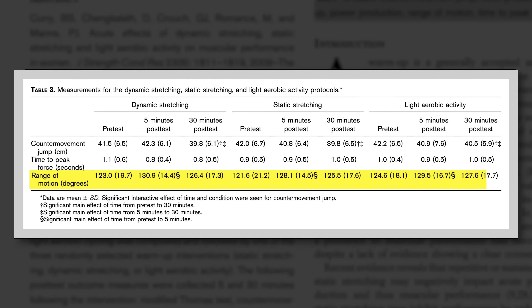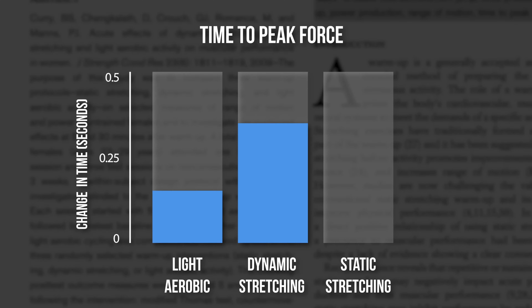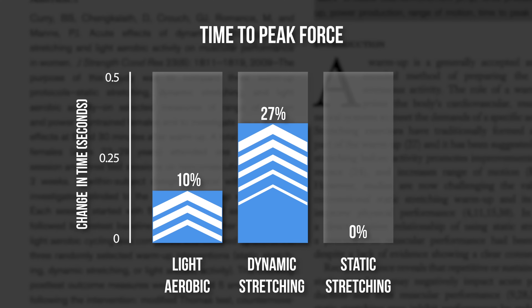For range of motion, they found no significant difference between the three conditions. However, the effect on power varied across groups. When looking at vertical jump height, the dynamic stretching group saw an increase, while the static stretching group actually saw a decrease in performance. For time to peak force, the light aerobic group improved 10%, while the dynamic stretching group improved 27%, but the static stretching group saw no change.